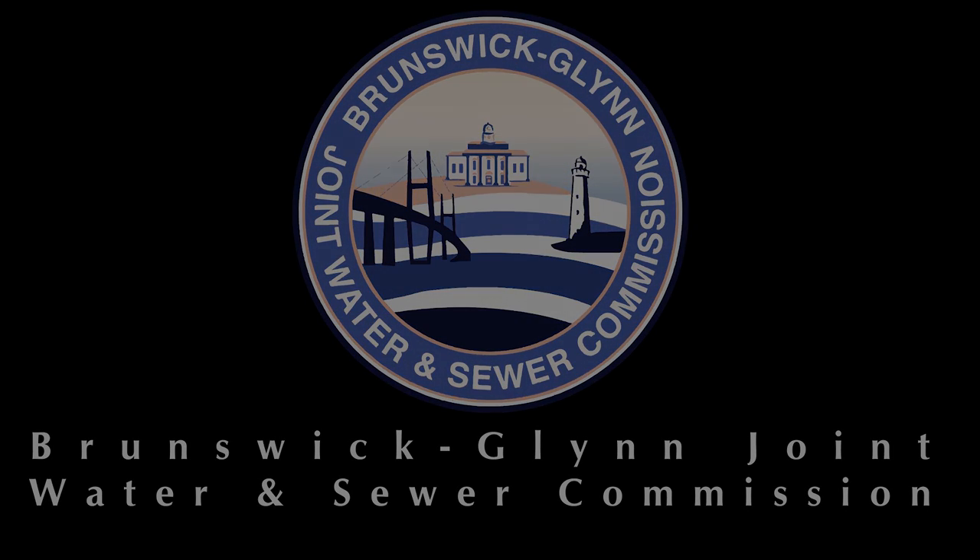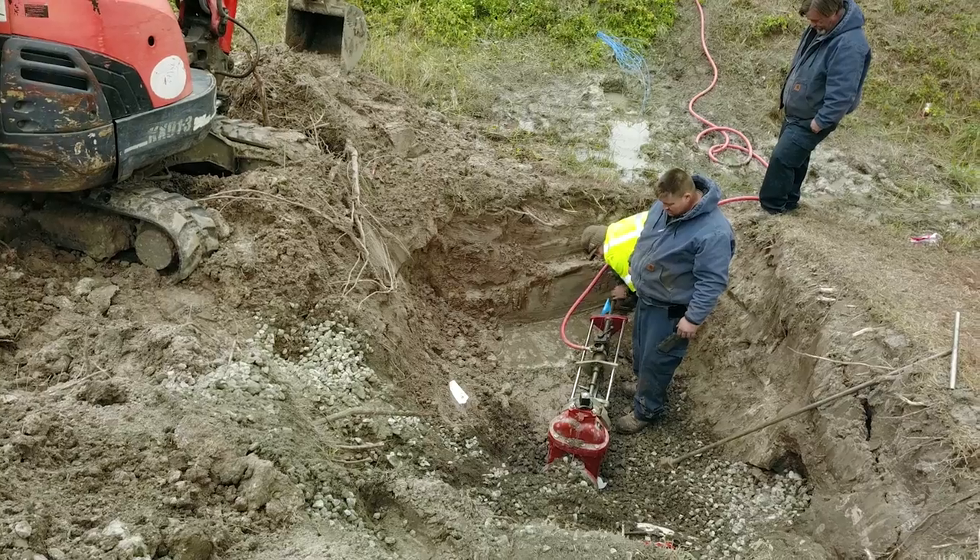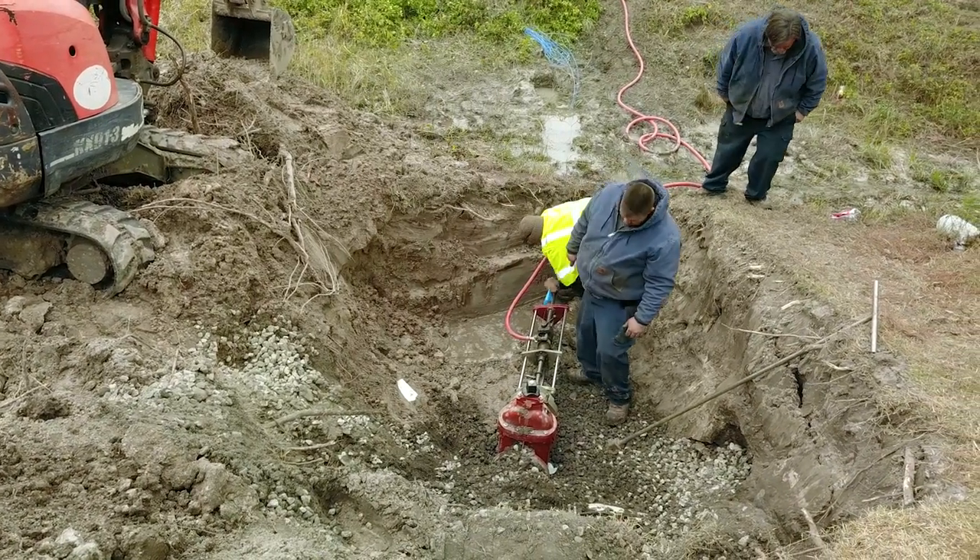Hi, I'm Jay Sellers with the Brunswick Glen Joint Water and Sewer Commission. Let's dig a little deeper into our processes here to learn more about how a tap for water service is made.